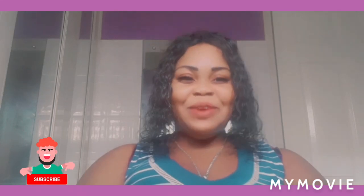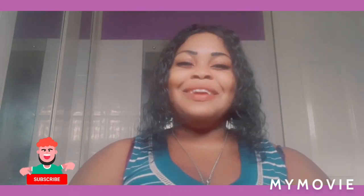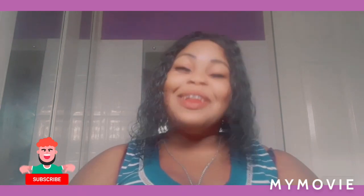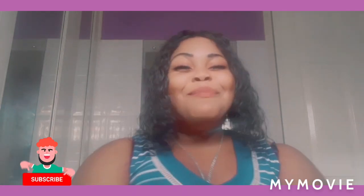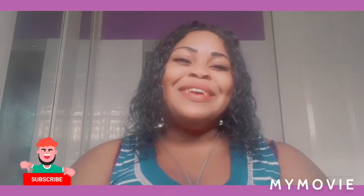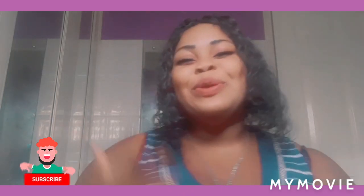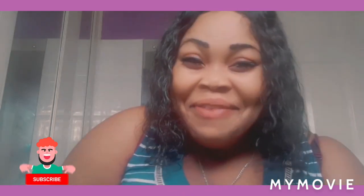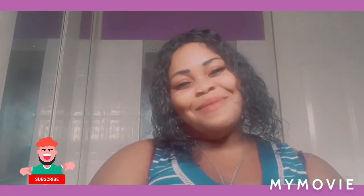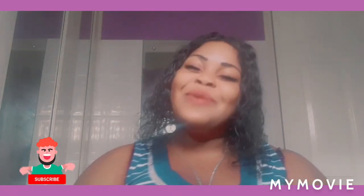Hey guys, welcome back to my YouTube channel. I am Samantha and I do skin bleaching tips and reviews. If you're new to my channel, welcome — please like, share, subscribe, hit that notification bell so you can get my good videos. And if you've always been coming back, thank you so much.